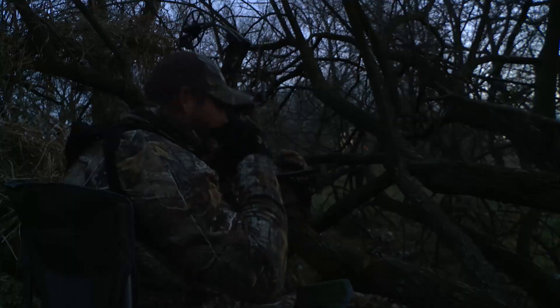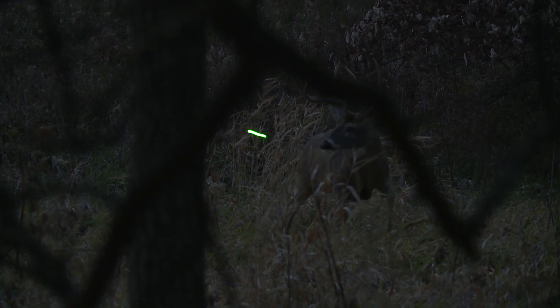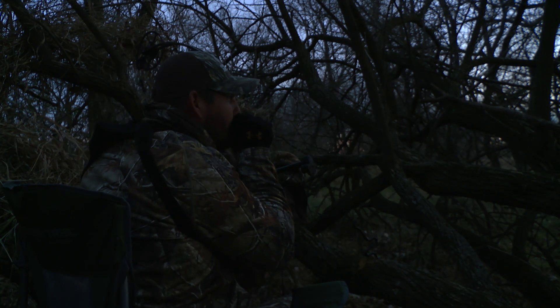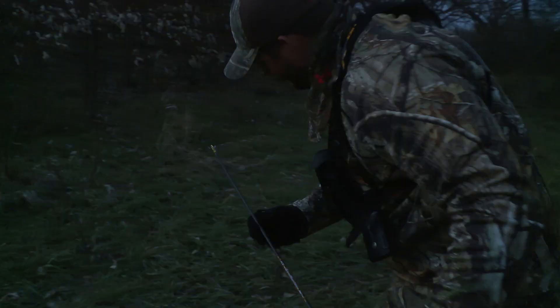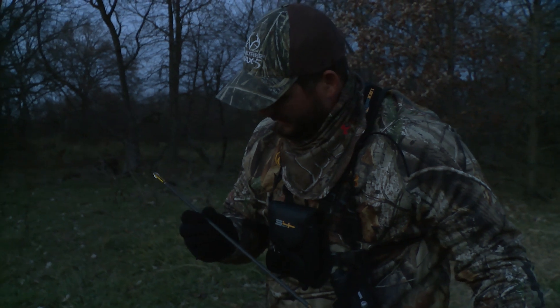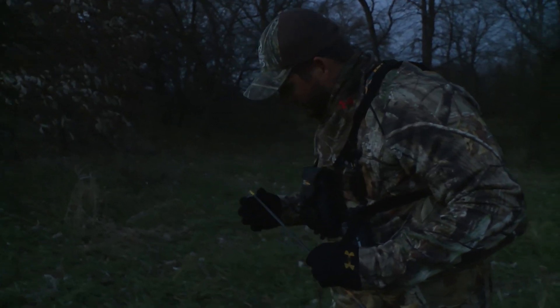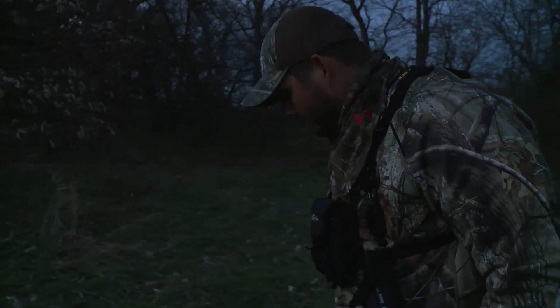Get in there. One came in and we had it kick real bad. He was quartering away. I didn't know if he was going to stay or not. There's no blood on it.